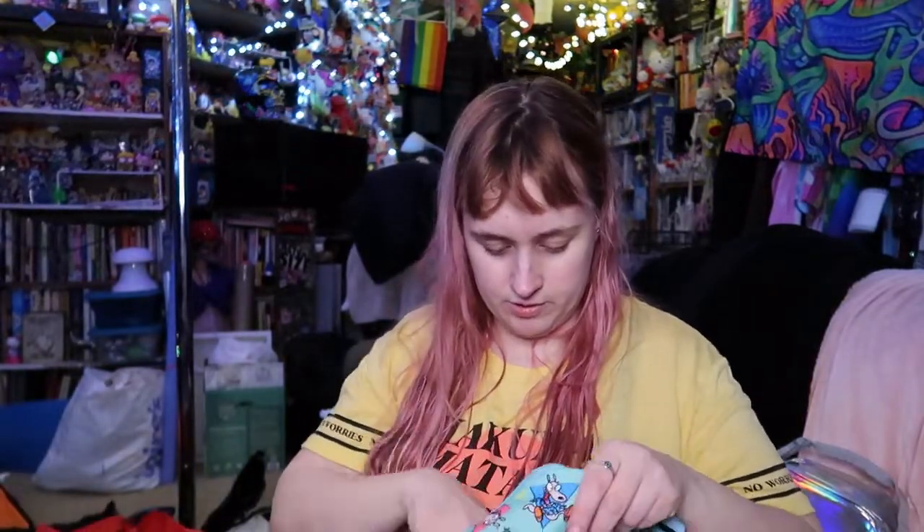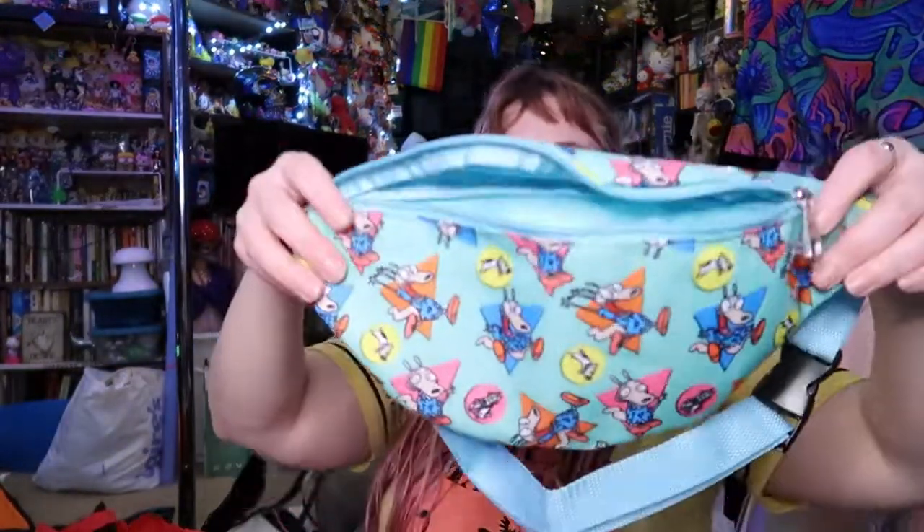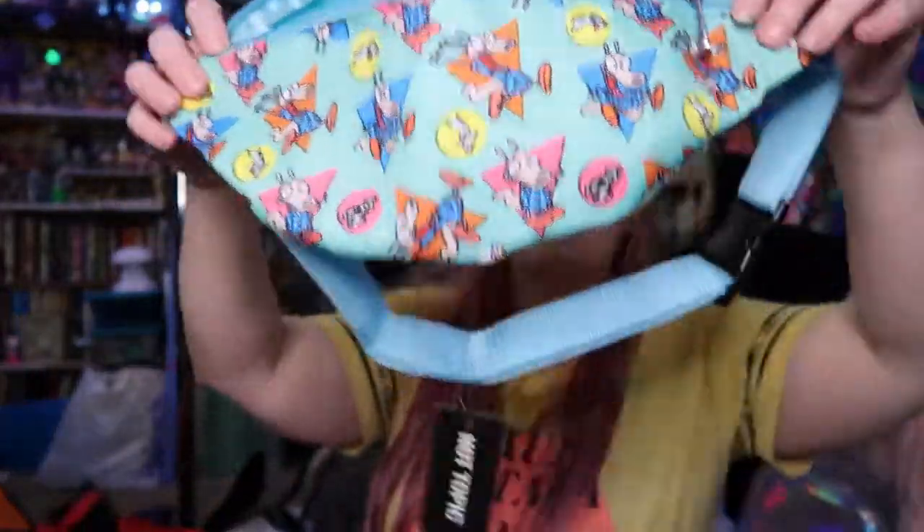I have some stuff from Hot Topic I used Hot Cash on. I got this Rock Ghost Modern Life fanny pack, this Gudetama scarf, and these little Pusheen Pops — I already took them out of the box. A lot of them I take out of the box just because I don't have room for all the boxes. The only ones I really keep in the box are my drag queen ones.